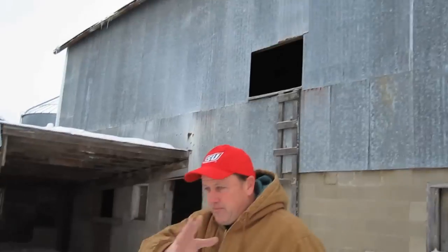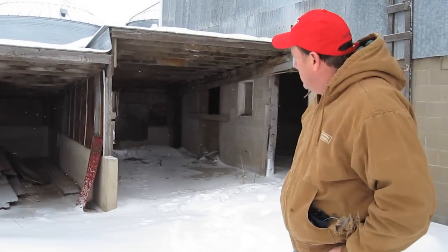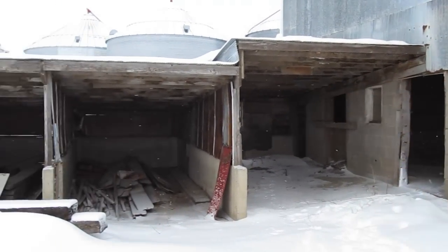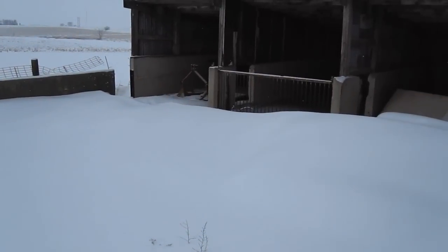Can you tell me where you're standing right now and what this area used to be used for? Well, for years this is where we raised all of our outside pigs. There's a cement lot here along with one on the other side of the barn. Of course, we used the barn for shelter along with this open shed. As you can see, it's being used for other purposes now. But this is where, up until 1990 or so, this is where all of our pigs were raised.